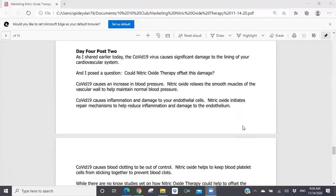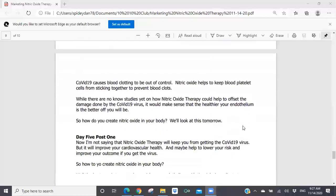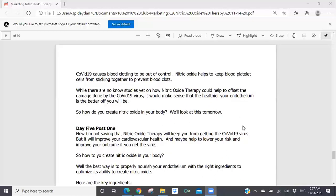Day four, post two: 'As I shared earlier today, the COVID-19 virus significantly damages the lining of your cardiovascular system. I posed the question: could nitric oxide therapy offset this damage? COVID-19 causes an increase in blood pressure — nitric oxide relaxes the smooth muscles of the vascular wall to help maintain normal blood pressure. COVID-19 causes inflammation and damage to your endothelial cells — nitric oxide initiates repair mechanisms to help reduce inflammation and damage to the endothelium. COVID-19 causes blood clotting to be out of control — nitric oxide helps keep blood platelet cells from sticking together to prevent blood clots. While there are no known studies yet on how nitric oxide therapy could help offset this damage, it would make sense that the healthier your endothelium is, the better off you will be. How do you create nitric oxide in your body? We'll look at this tomorrow.'